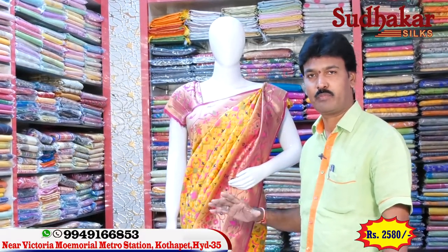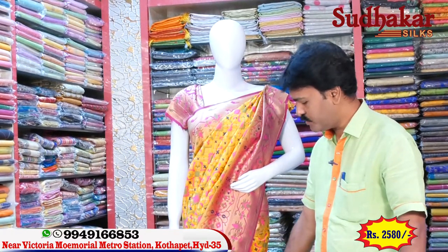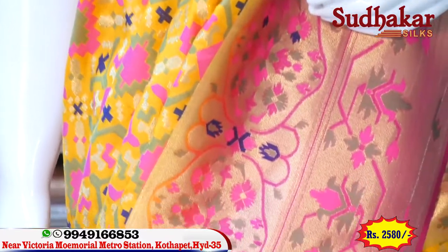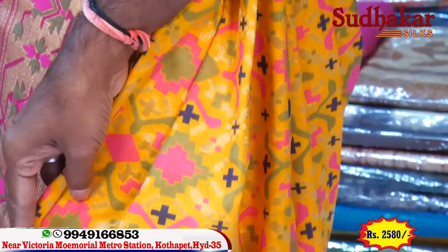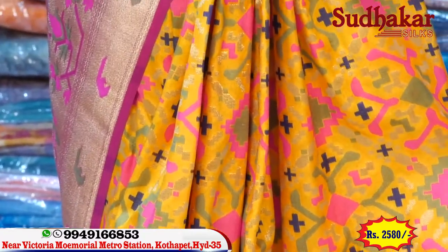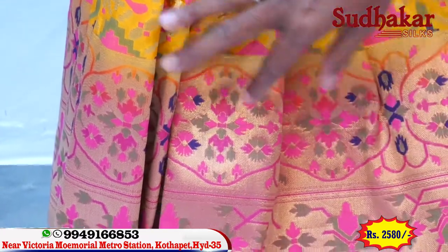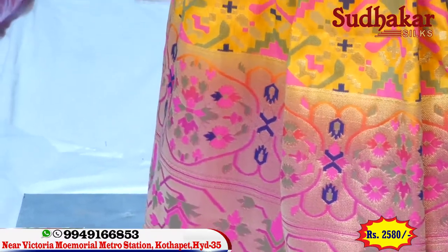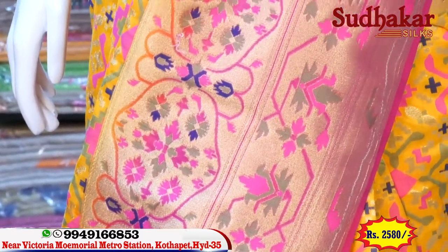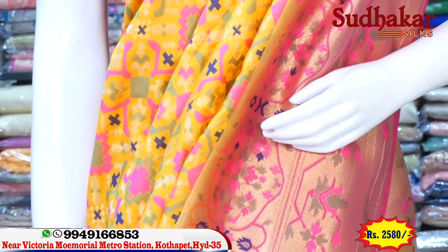We have a soft silk material in Banaras — a very nice item. We have a yellow color and pink color combination. Banaras soft silk material is new fabric.